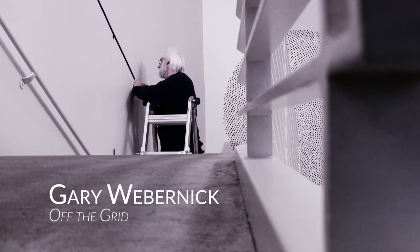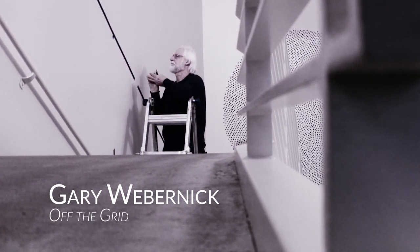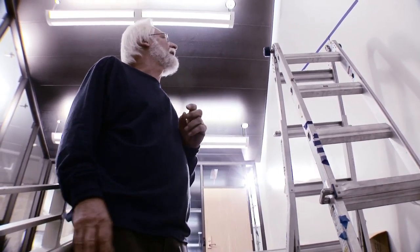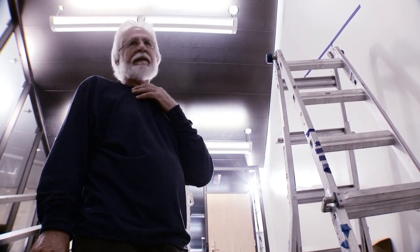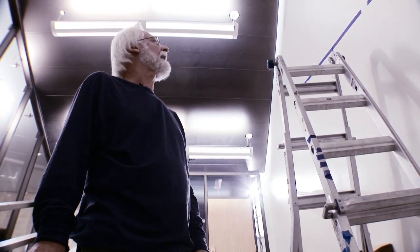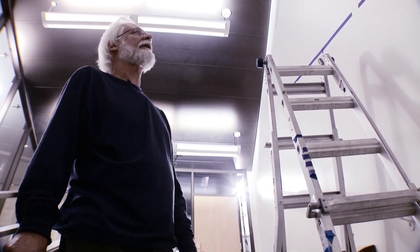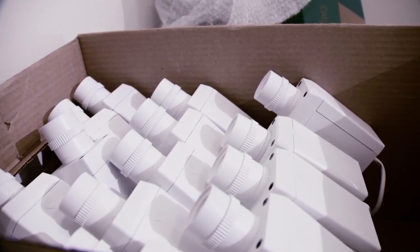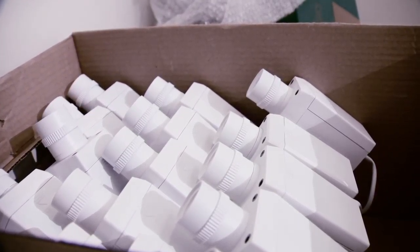I think I have my horizon line at a slant with the stairway, parallel to the stairway, ready to install one of the cameras out of 60. This piece has to do with a dialogue about surveillance and privacy. It also on another level is just a visual piece with 60 cameras.